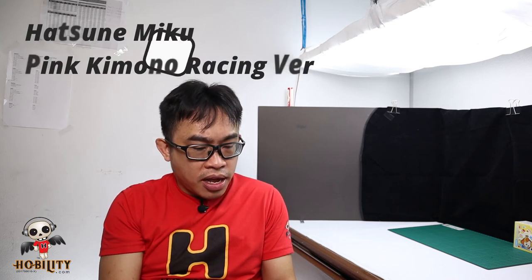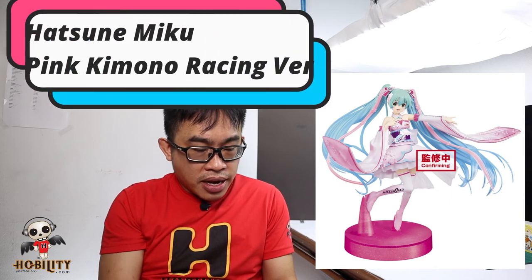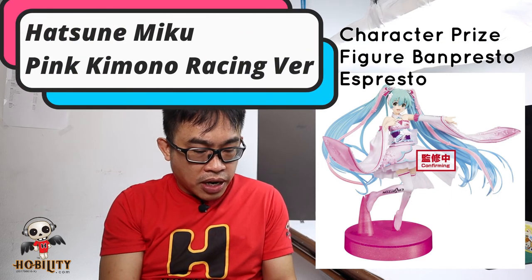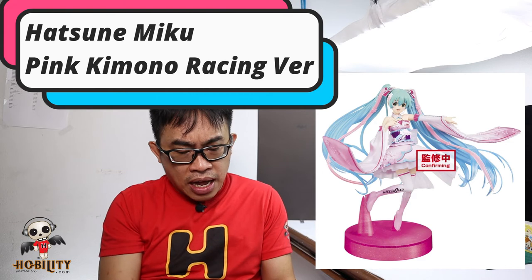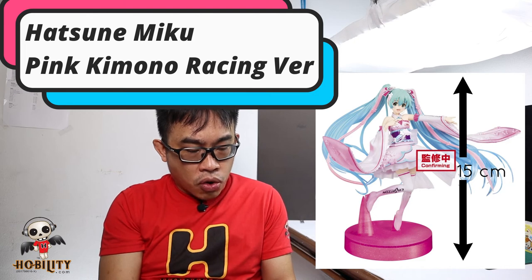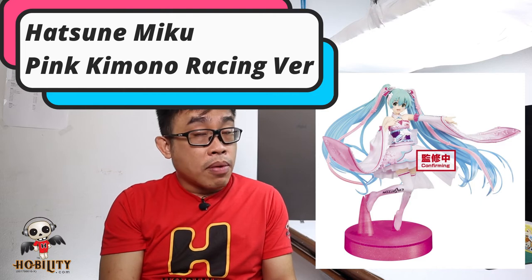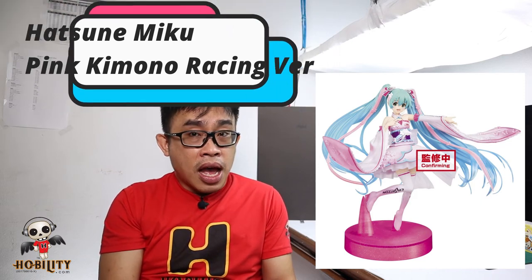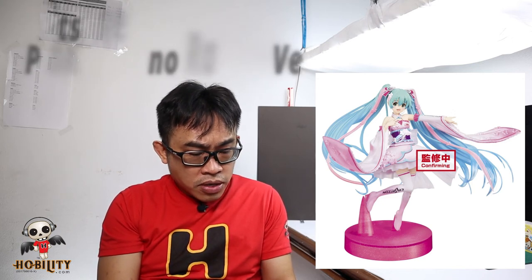Next is our all-time star — Hatsune Miku, now coming in a pink kimono racing version. This is based on the Bandai Spirits Character Prize Figure Express Store. Surprisingly, the height of this figure is only 15 cm, about 6 inches. We just have to wait and see. Hatsune Miku is always famous, and now finally in a kimono racing version — it's definitely worth waiting for.